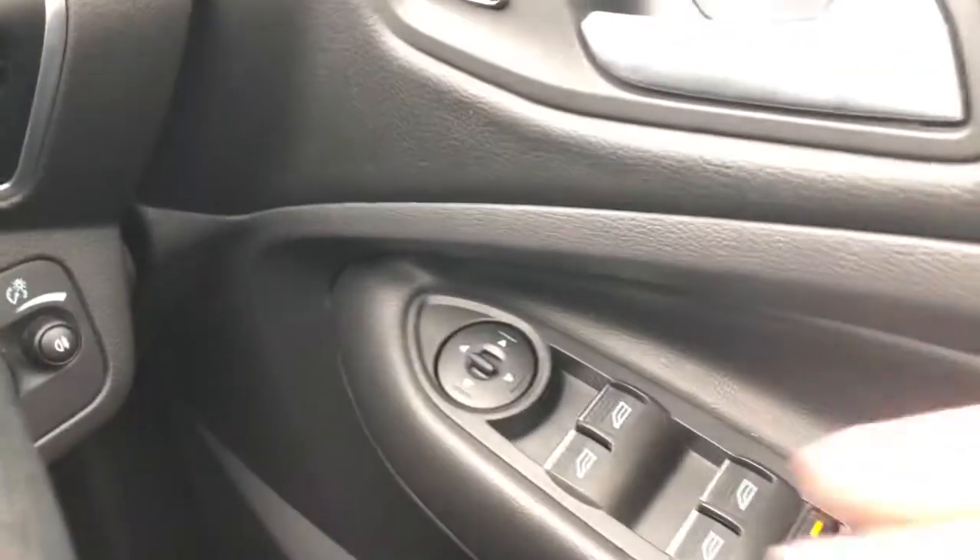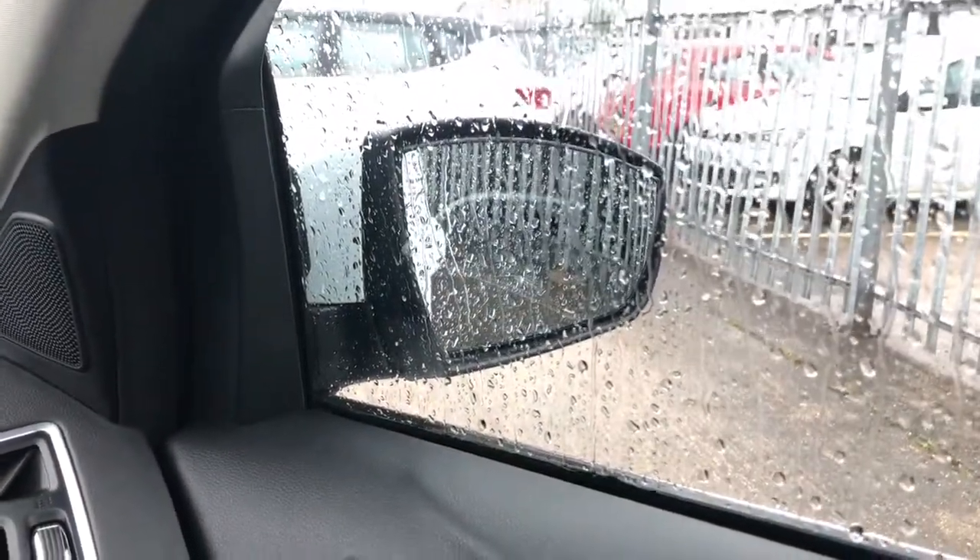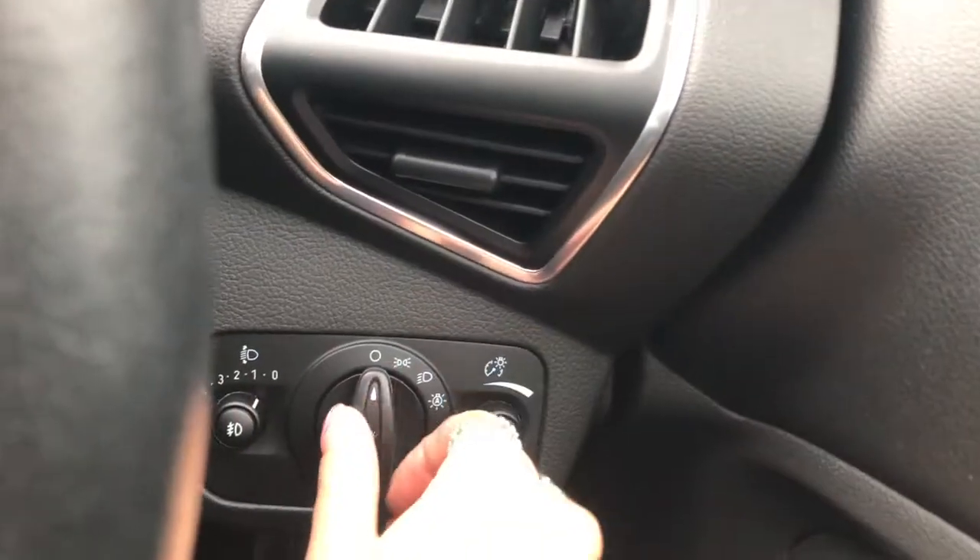Here you've got the side mirrors switch, which you can adjust just by tilting. You adjust the button to the correct mirror and just use the arrows to angle them to the desired position.